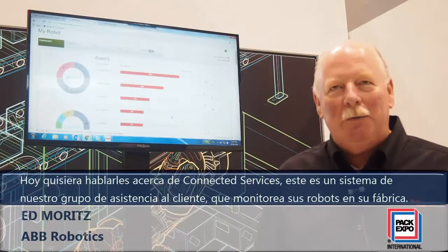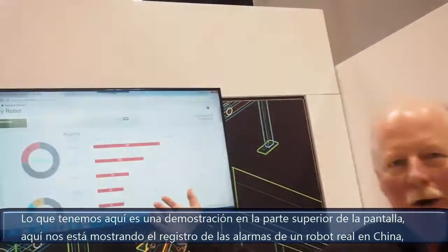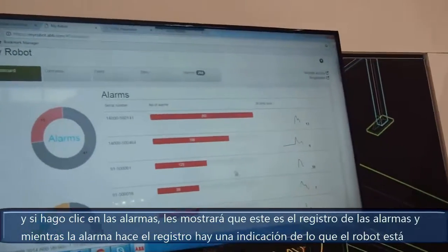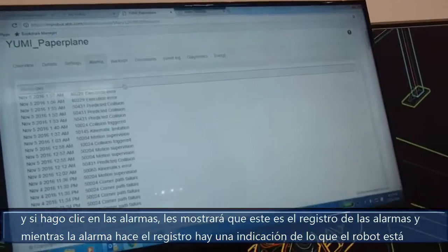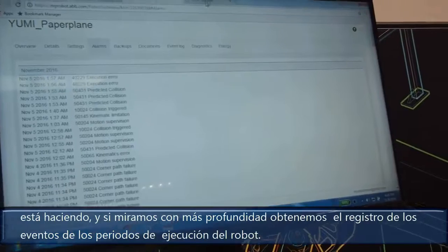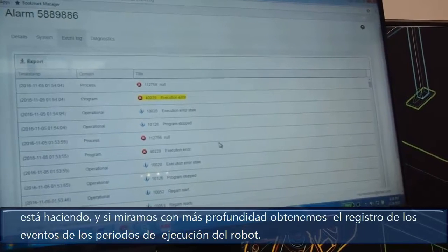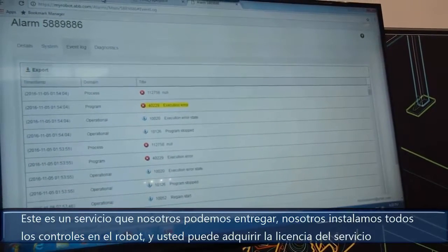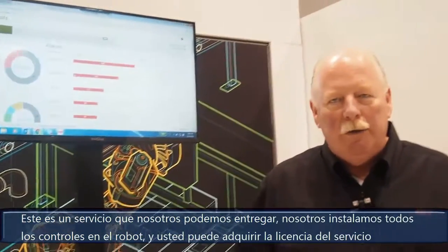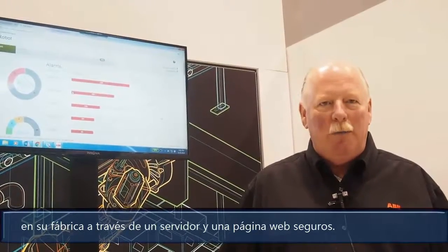This is a system through our customer service group that uses to monitor your robots at your factory. We have a little demonstration here up on the screen. This is showing the alarms of an actual live robot in China. If I click on the alarm, I will show that this is the alarm log. During the alarm log, this gives you an indication of what the robot is doing. Looking down deeper, we can then look at the actual event log of the errors in the execution of the robot. This is a service that we can provide and that we put onto all of the controls of the robot, and you can purchase the license to use this service in your factory through a secure web page and server.